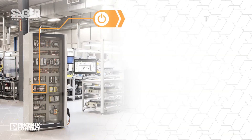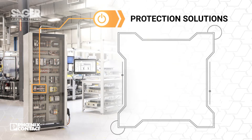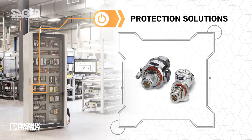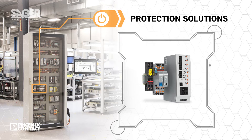Phoenix Contact's surge protection devices protect everything from data and signals to entire power systems, while circuit breakers remove faulty circuits to maintain system uptime. These also offer real-time feedback, enabling data-driven decisions regarding efficiency and reliability.